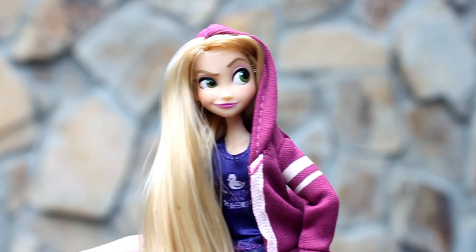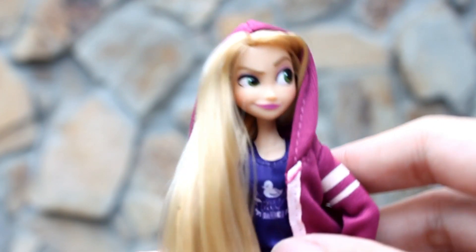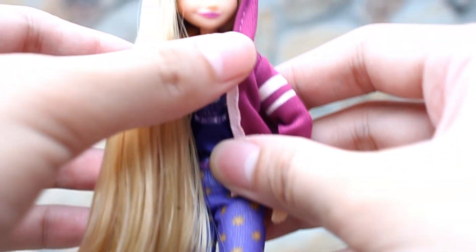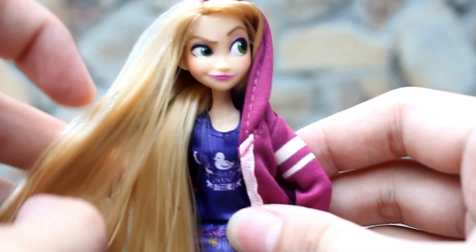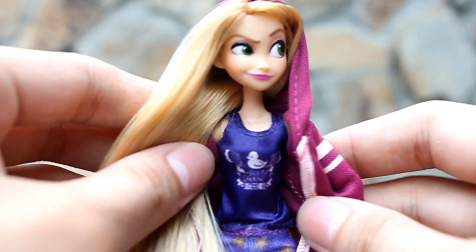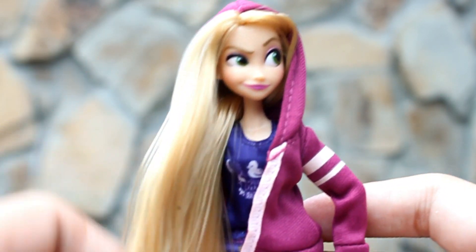Our next princess is Princess Rapunzel. Napakaganda nitong doll na ito kasi sobrang smooth ng hair niya. As you can see, lagpas pa sa kanyang paa ang kanyang hair — sobrang smooth, sobrang mahaba, sobrang straight ang kanyang hair. She's wearing a sandless sleeveless top and may suod din siyang jacket with hoodie.